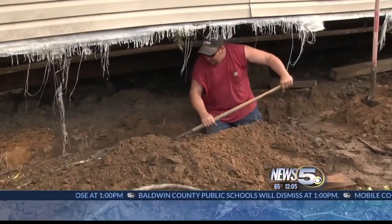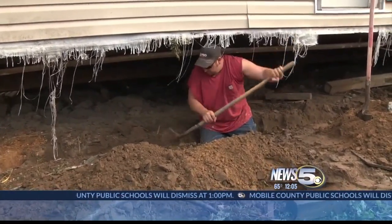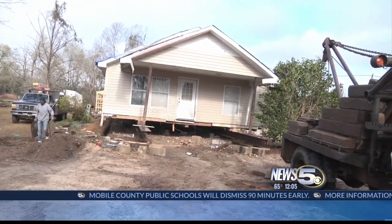I caught up with one homeowner who was digging under his home. He's trying to lay a new foundation — his home was moved three feet — and they hope to get all that work wrapped up before the next round of weather hits.